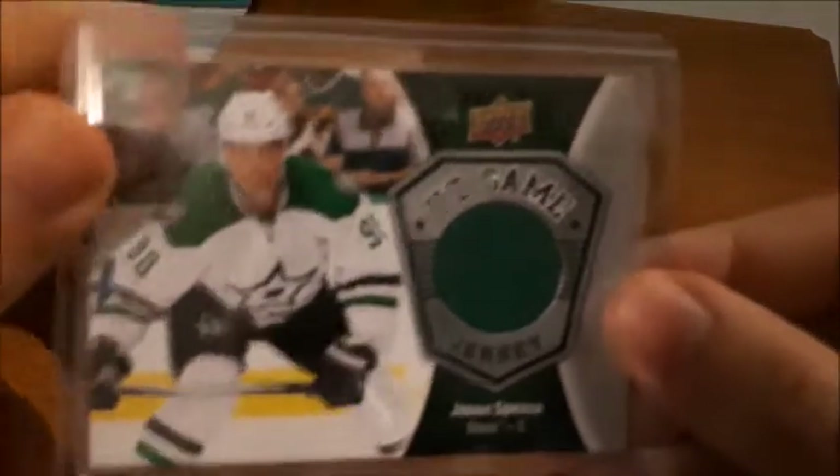What's up everyone, Takedown here back with another hockey card video. Today I'm going to be sharing with you some of my recent eBay pickups. I can't remember what I paid for each individual card, but for the most part I paid about two to five dollars per card including shipping, so to me that was well worth it especially for what I got.